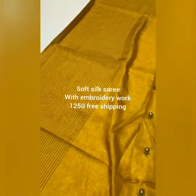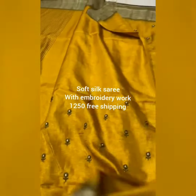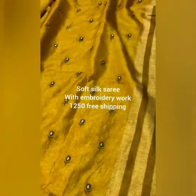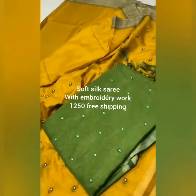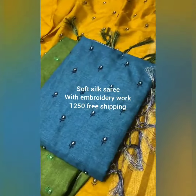This is the full view of the saree, and this is the blouse of the saree — a striped blouse. This is the border of the saree. This is the full view of the saree. These are the colors available in the soft silk saree embroidery work.